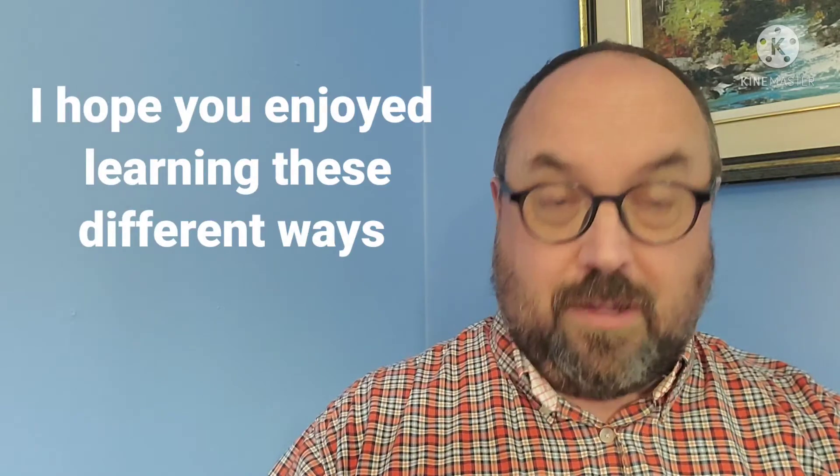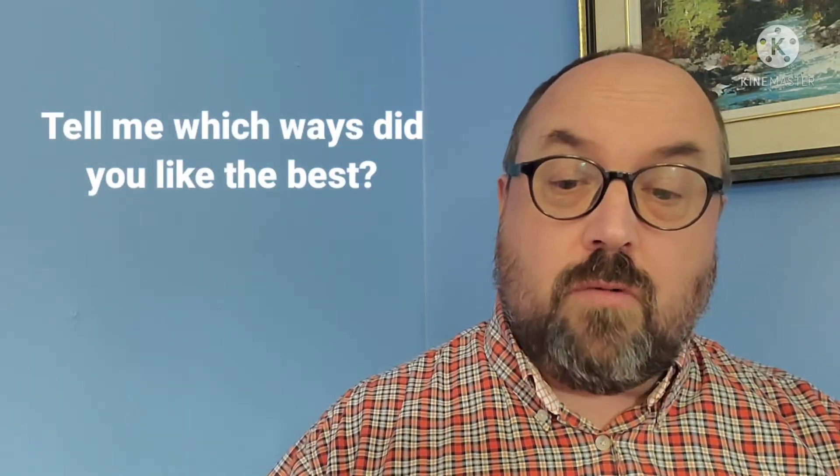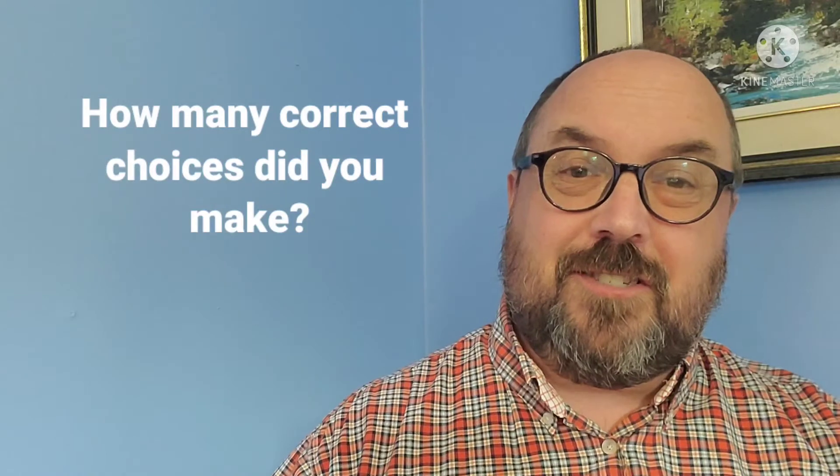So those are all ten different ways to say yes and ten different ways to say no. Remember, don't say yes every time because sometimes the results are bad! Which of these new ways of saying yes and no do you like the best? Tell me down below. Also, how many right choices did you make? Did you make any bad choices? Because some of these questions turned out badly.